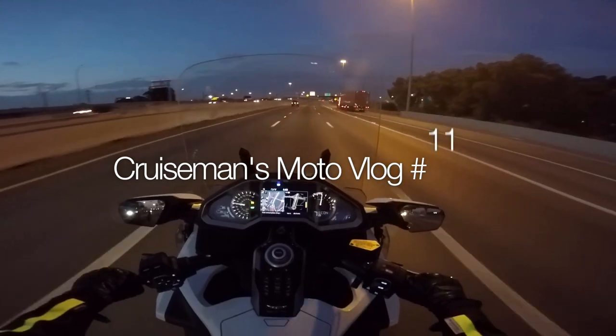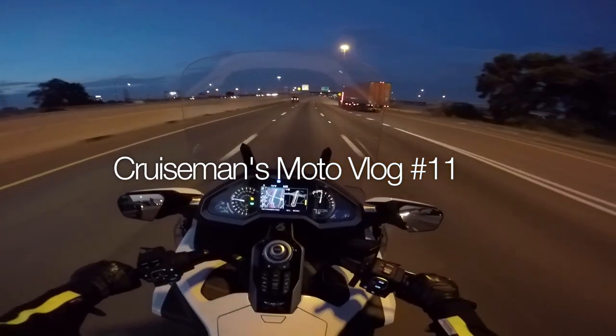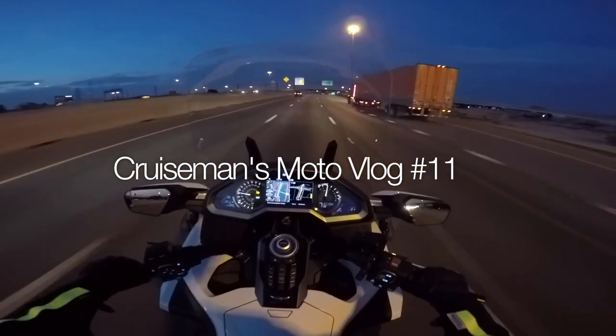Good morning, it's CruiseMan. I'm on I-35 South heading to Bryan, Texas.